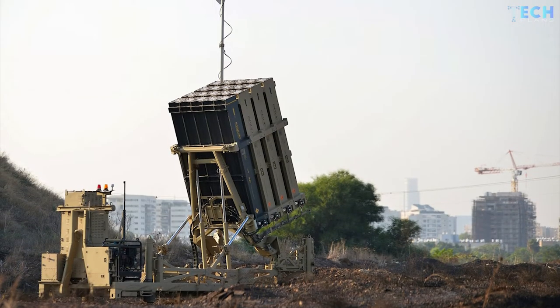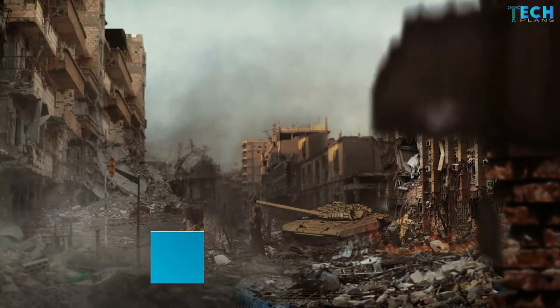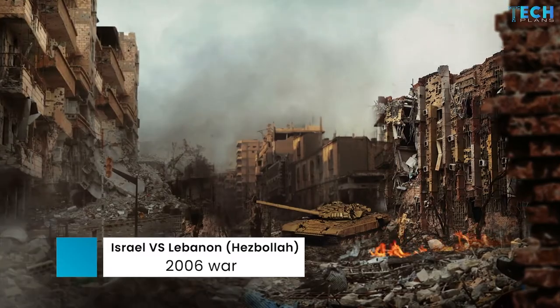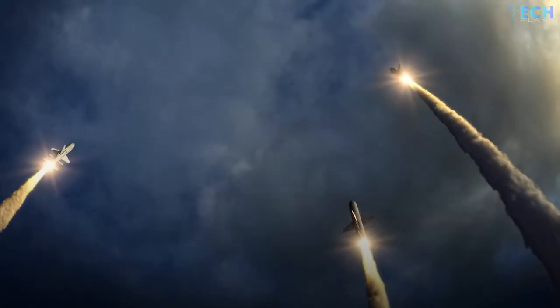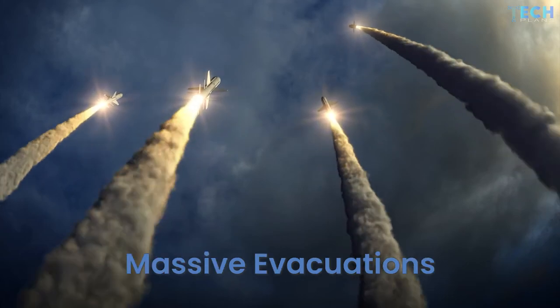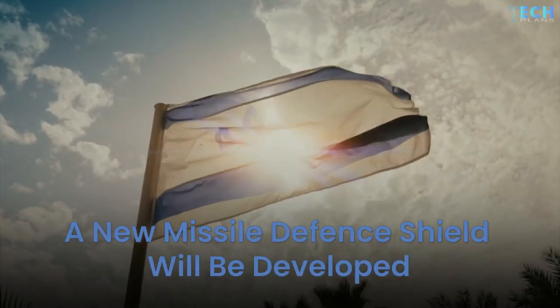The Iron Dome was especially designed to protect against a range of incoming short-range threats. The system has its own roots in the war Israel fought with Lebanon's militant Hezbollah movement in 2006, when thousands of rockets were launched into Israel causing huge damage, mass evacuations and dozens of deaths. Israel said that a new missile defense shield would be developed.